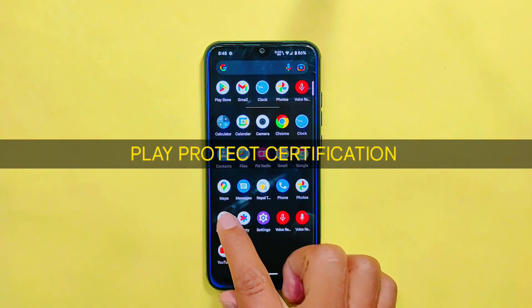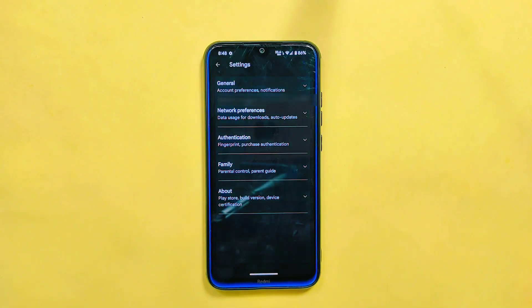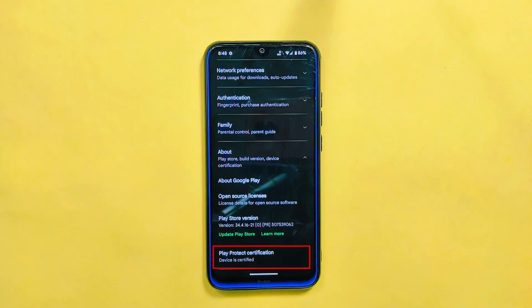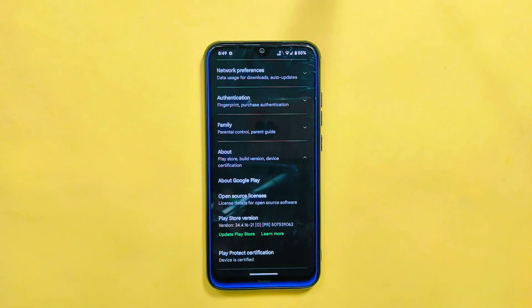If you are concerned about the security of your device, you will be happy to know that Pixel OS latest build is Play Protect Certified. This means the device has passed important security checks and is considered to be safe and secure. When you use the Google Play Store on the device, you can trust that it is certified and safe to download apps.